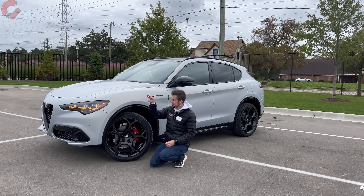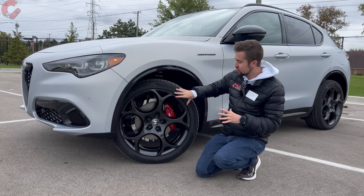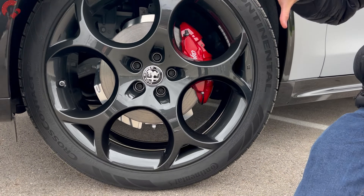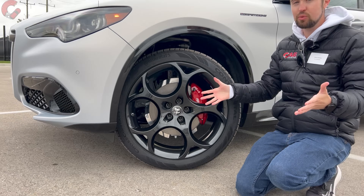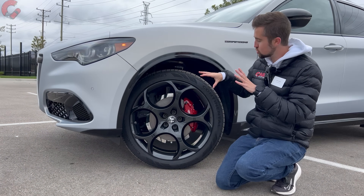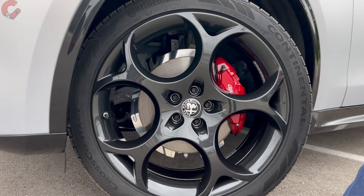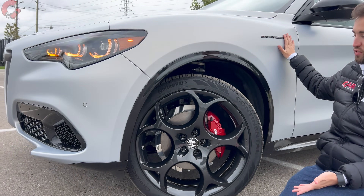When it comes to Alfas, the distinct grille is also matched with the distinct alloy wheel design — the five-hole design. You're going to see this across the entire lineup in various sizes. We actually have the largest size available on a Stelvio: these are 21-inch alloy wheels, and they're included with this new trim level for 2024, the Competizione, which is badged right up here on the front fender.